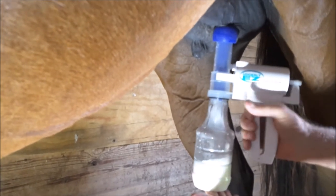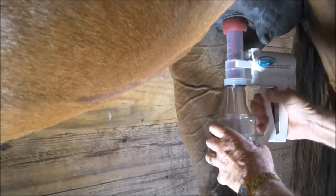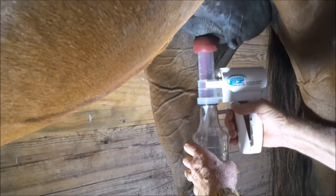This is the 18-ounce bottle. Full before you start — engage the teat, push it up into the udder, pump it, and let it back down a little bit.